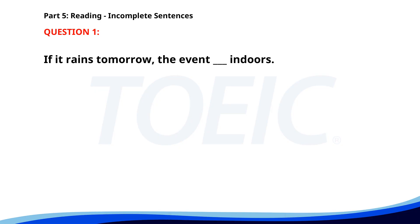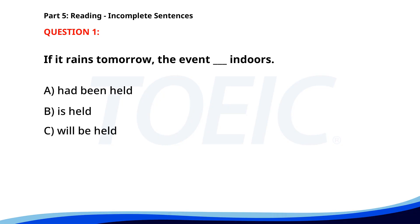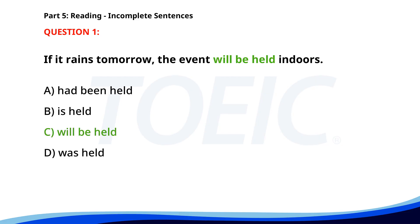Number one. If it rains tomorrow, the event will be held indoors. A. Had been held. B. Is held. C. Will be held. D. Was held. The correct answer is C: Will be held.